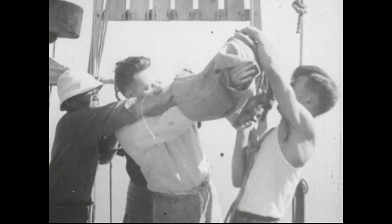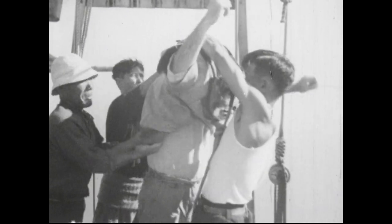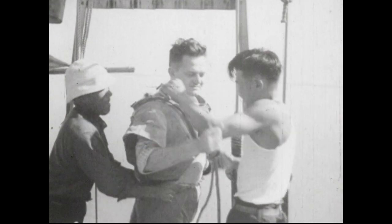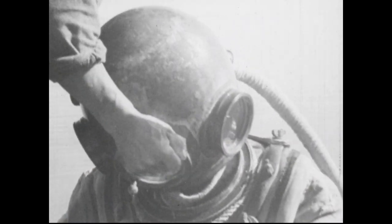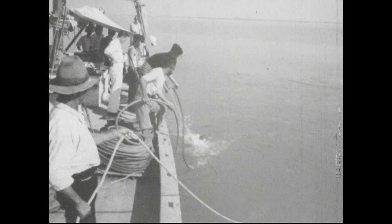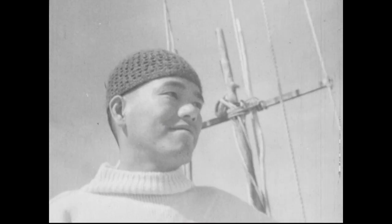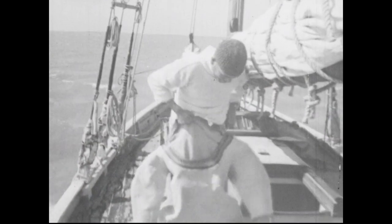Aboard the Japanese luggers, many divers use the coarser lead suit which covers merely the upper part of the body. This equipment is light, allowing free movement on the seabed. The white diver is Peter Nakashiba, friend and advisor of the Japanese in Darwin and interpreter in the recent court proceedings. Here on a Darwin lugger, a Japanese diver prepares for the descent. He uses the full suit, heavy but fully protective.